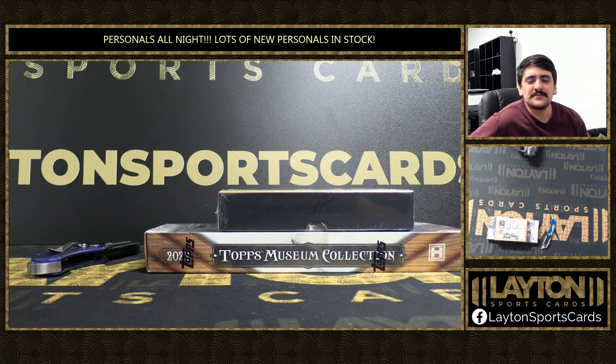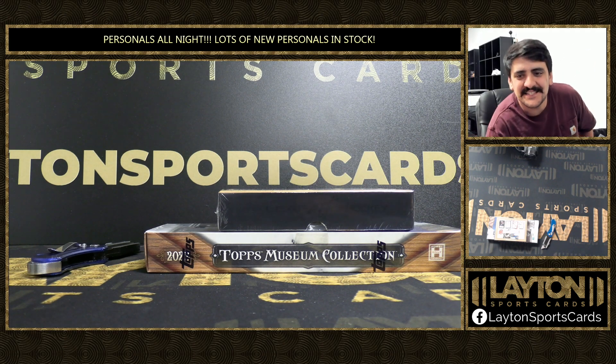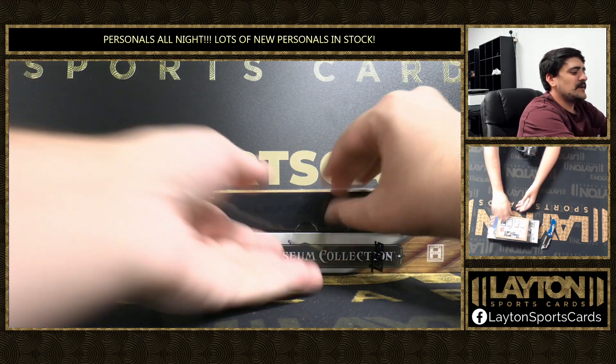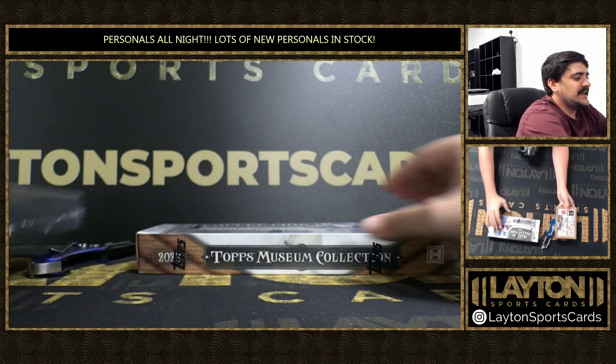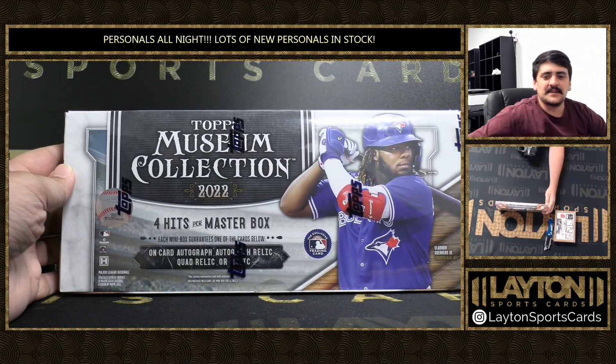What's going on guys, got Kyle here with Layton Sports Cards and we are ripping two boxes for Pete. We got one box of 2021-2022 Leaf Art of Hockey and we've got one box of 2022 Topps Museum Collection.